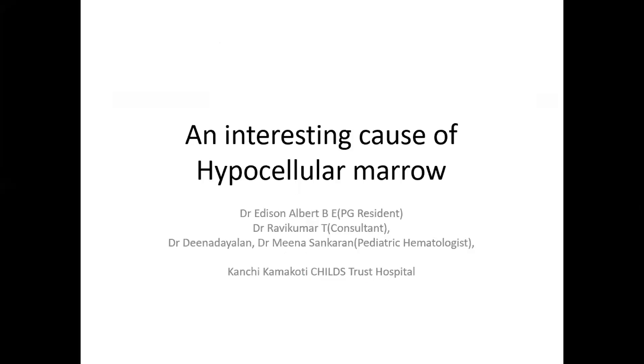Presenting an interesting case of hypocellular marrow. My consultant is Dr. T. Ravikumar and I am being moderated by Dr. Dina Dallin and Dr. Meena Shankaran, pediatric hematologist.